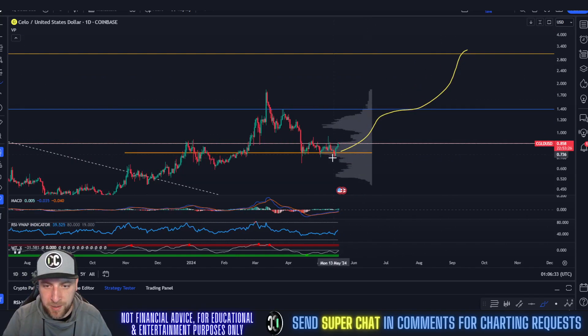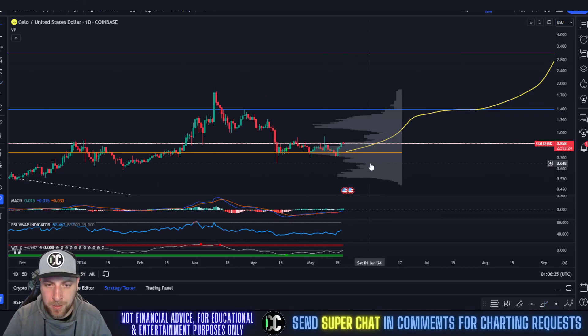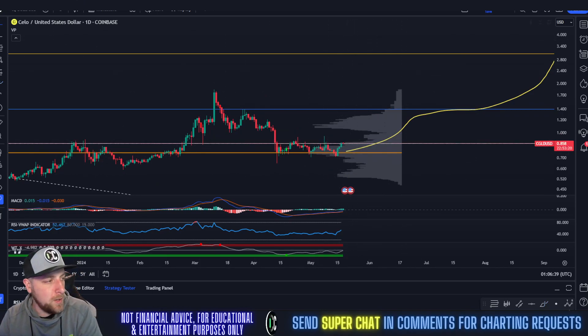So that's my thesis on Cello right now — between $0.90 and $0.70 for the time being. None of this is financial advice. If there are any coins you'd like me to chart, you can send me a super chat in the comments and I'll get to your coin as soon as possible. Thank you.